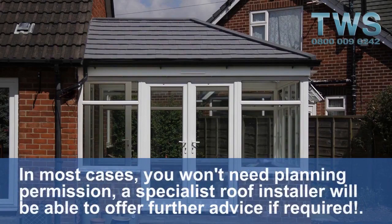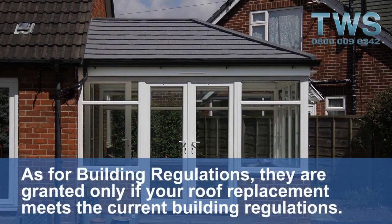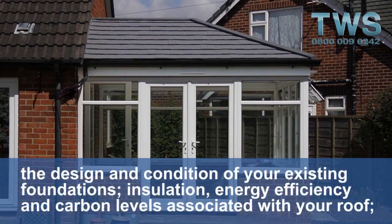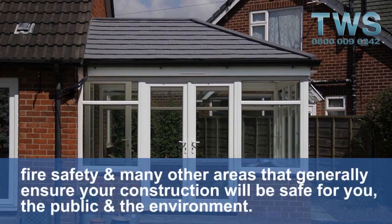As for building regulations, they are granted only if your roof replacement meets the current building regulations. These outline the standards to which the design and construction of your project must adhere to, and include things like the design and condition of your existing foundations, insulation, energy efficiency and carbon levels associated with your roof, fire safety and many other areas that generally ensure your construction will be safe for you, the public and the environment.